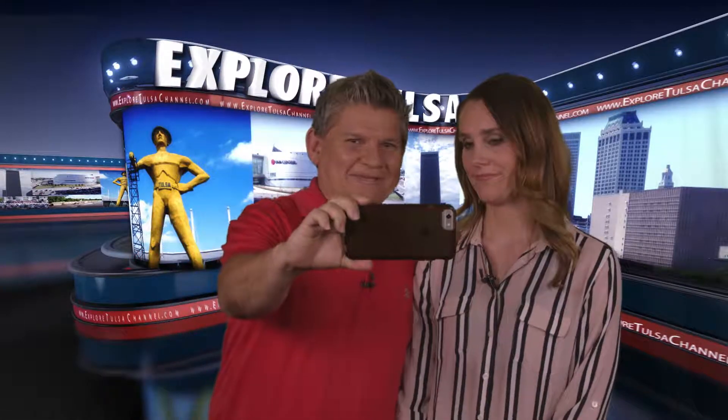Hi again, we're very happy to see you still with us for more Explore Tulsa. Hey Trish, what kind of photos do turtles take? Shelfies! Oh my god, I guess we'll find out for sure at the new sea turtle exhibit at the Oklahoma Aquarium.